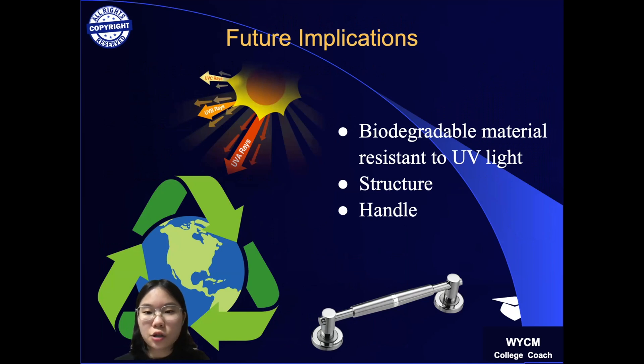For further development, biodegradable materials more resistant to UV light can be used, the buoy structure can be modified to use materials effectively and increase durability, or additional functions like handles can be added.